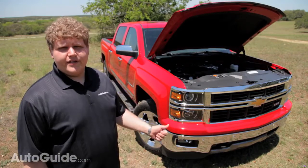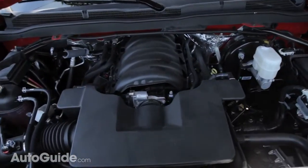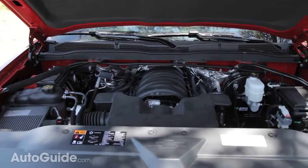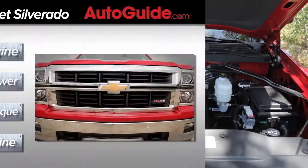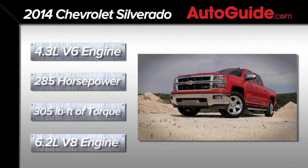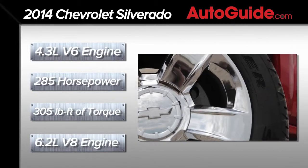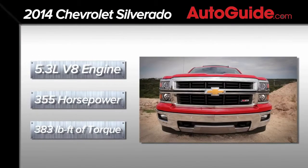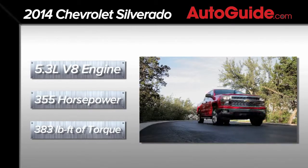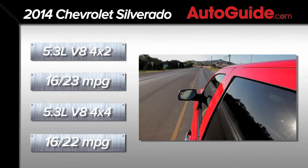All three of the engines you can get with the 2014 Silverado are brand new motors. For fuel efficiency purposes, they all feature Ecotec3 technology, which consists of variable valve timing, cylinder deactivation, and direct injection. The base engine is a 4.3-liter V6 that puts out 285 horsepower and 305 pound-feet of torque. The middle engine option, which Chevy says will power three out of four new Silverados, is a 5.3-liter V8 churning out 355 horsepower and 383 pound-feet of torque. That 5.3 is rated at 16 mpg city and 23 mpg highway in 4x2 configuration.